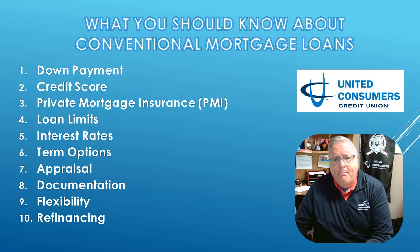If your down payment is less than 20%, say hello to PMI — private mortgage insurance. It's an added cost that protects the lender in case you can't make your payments. Once you hit 20% equity, you can often say goodbye to PMI.